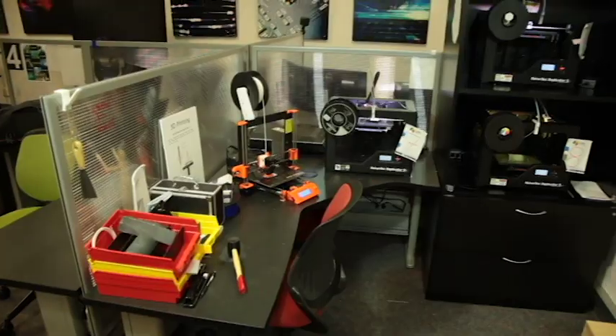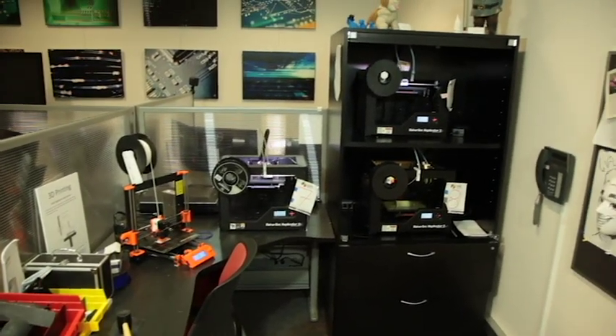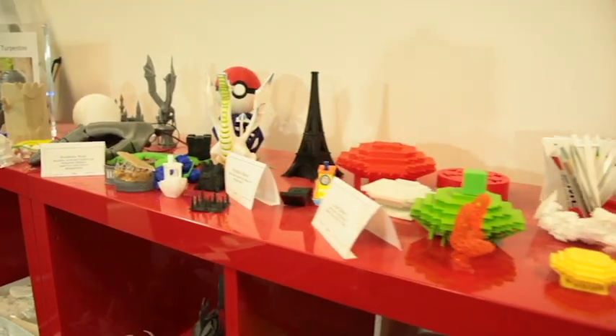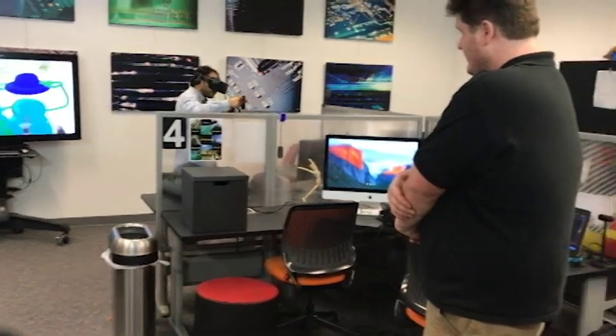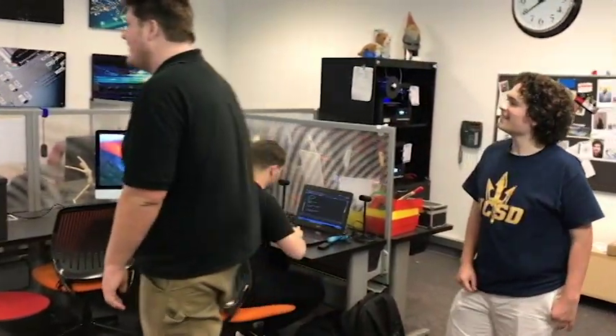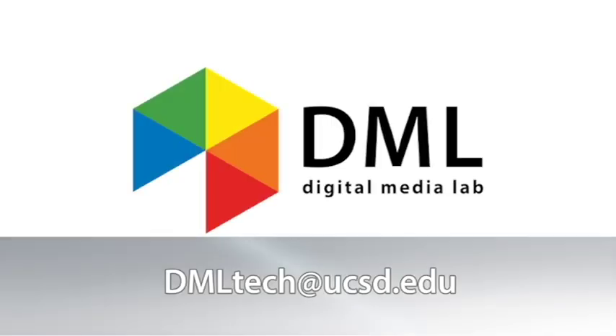These are just some of the projects ready to go at the UCSD Digital Media Lab. Lab techs are on hand to walk you through the process of creating your integrated technology masterpiece. Contact the DML today to schedule a consultation.